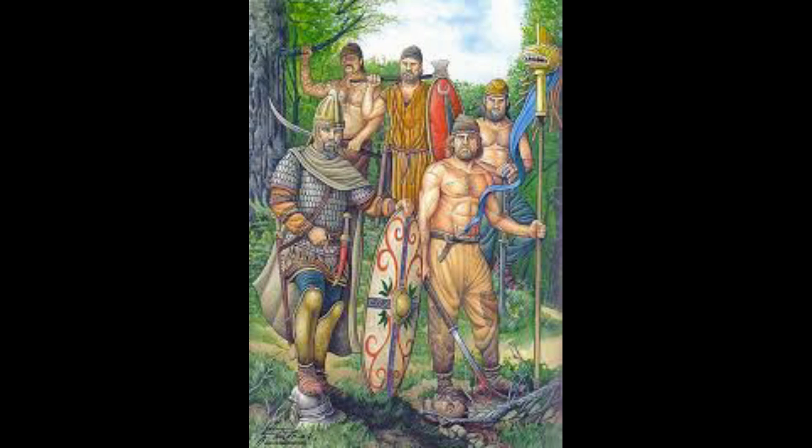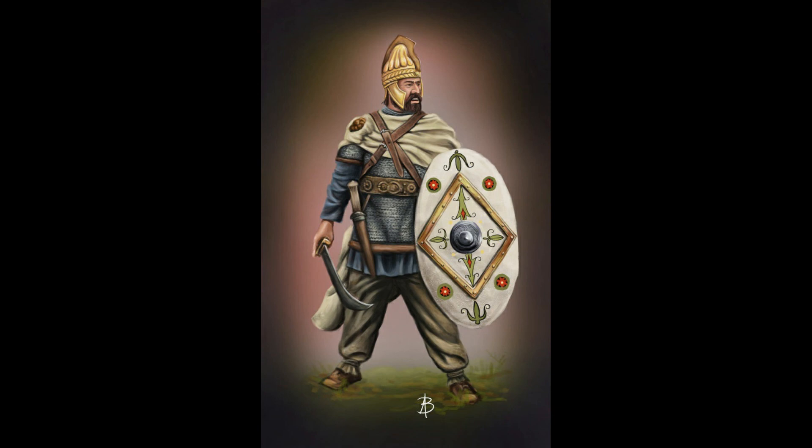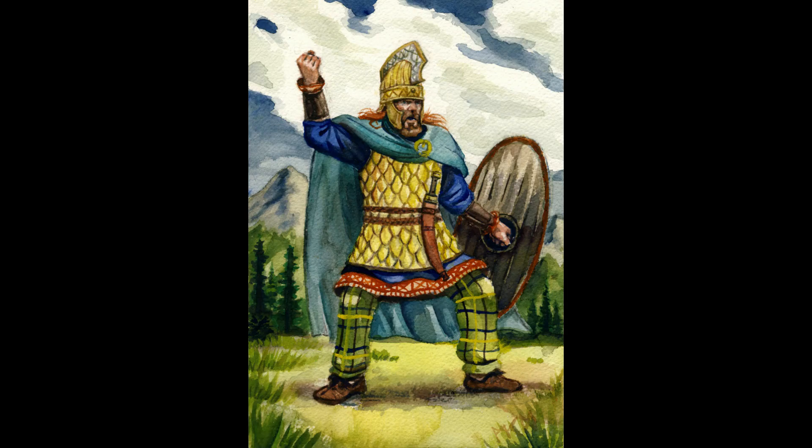The Dacian Celts used smaller, lighter oval shields compared to their Celt-Iberian brethren. Their armor was a mixture of padded, mail, and scale. Their primary weaponry was always the Falx, a short sword, and a spear.